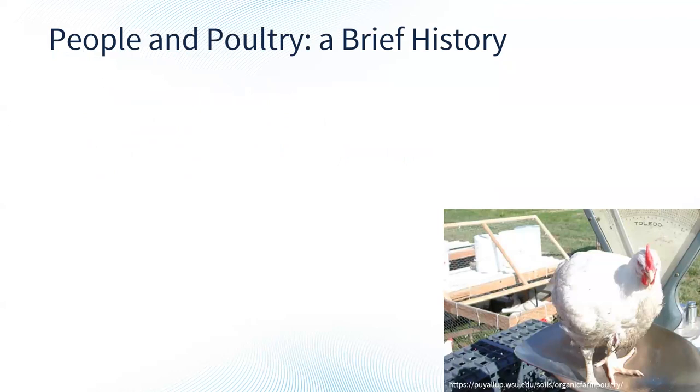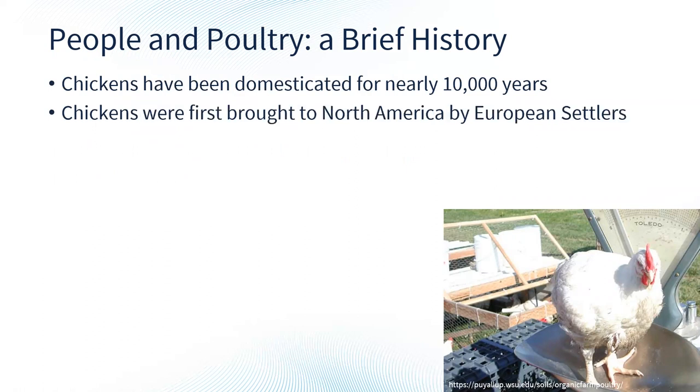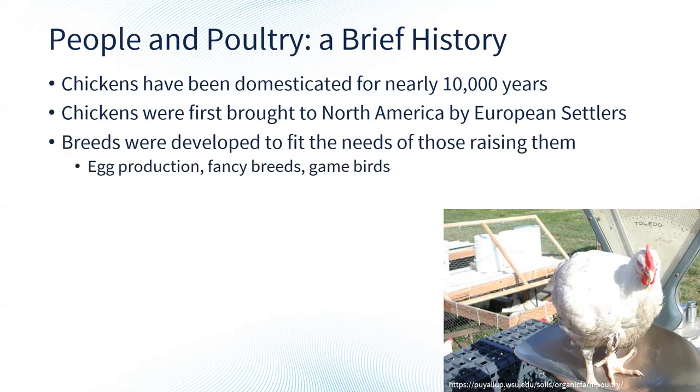Chickens have been domesticated for nearly 10,000 years, which means we've had them in our lives for nearly 10,000 years. Chickens were first brought to North America by European settlers, along with many other animals we know today. Breeds were developed to fit the needs of those raising them — chickens have been heavily bred for specific purposes and desired traits since domestication, which is why many different breeds look very different. We have chickens designed for egg production, fancy breeds with elaborate tail feathers, and game birds for meat production.